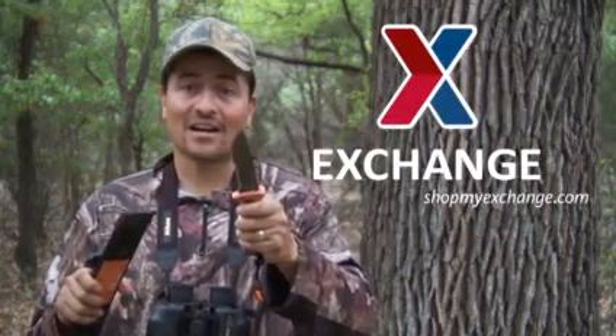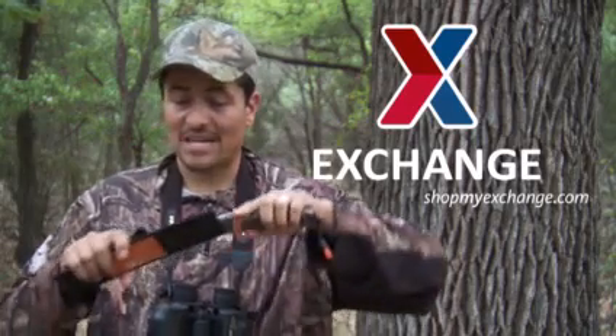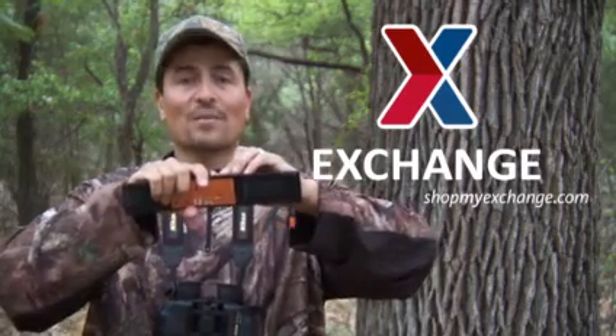We found some really amazing things out here today, and you can find even more at the Exchange, where you'll pay no sales tax and we match prices, so you get the best value on great hunting gear. And don't forget, shopmyexchange.com for more great gear at great prices. And I think I'm going to keep this little guy for myself.